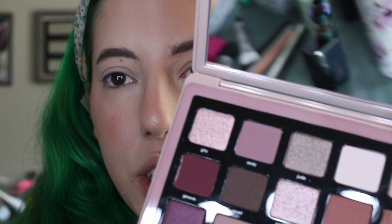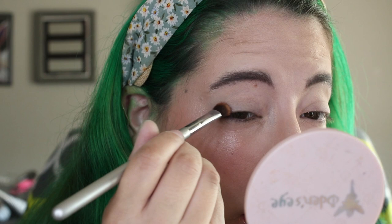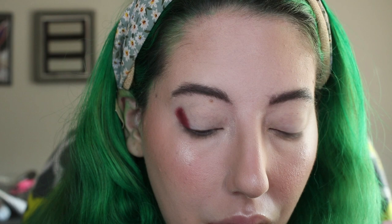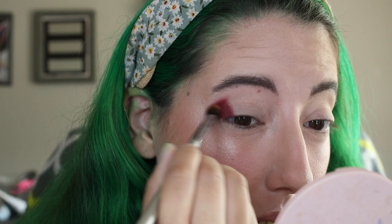Now I have several looks to show you with these palettes. For the first look, I'm going to go into the shade Rebellion and start in my outer corner. This brush still has a lot of brown on it, but I used my color switcher to get most of it off. This is my first attempt using this palette, so I don't really have a game plan in mind. I'm bringing this on vacation with me, so I better figure something out soon.